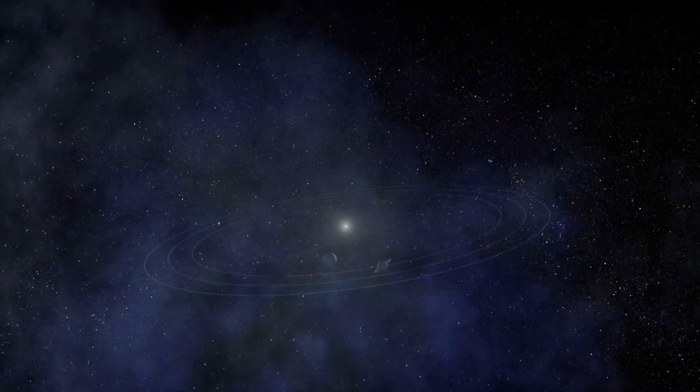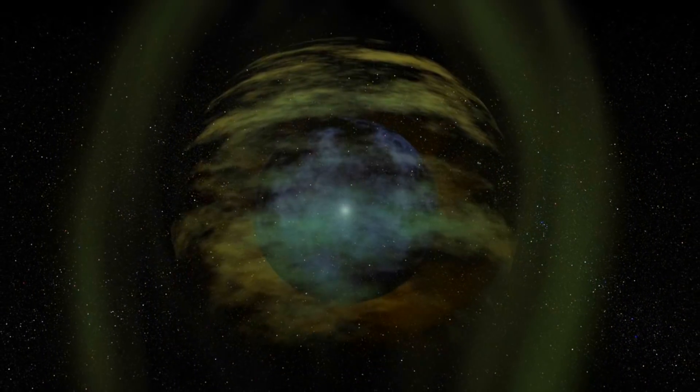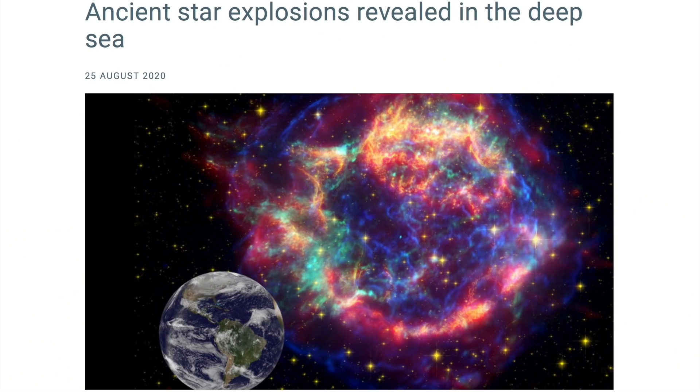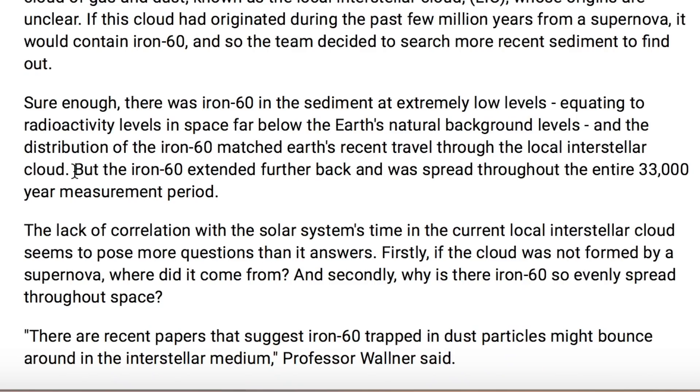Up next, we're coming to interstellar space just outside the solar system — a dusty plasma environment threaded by the galactic magnetic fields. Within that region is the local interstellar cloud, and we're getting yet even more confirmation that it is a nova remnant. In this article they are discussing iron-60, one of the nova-confirming elements.